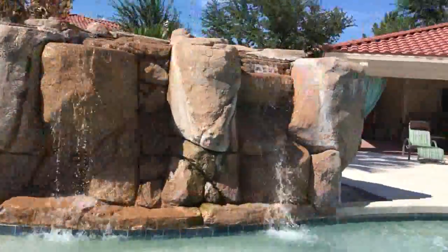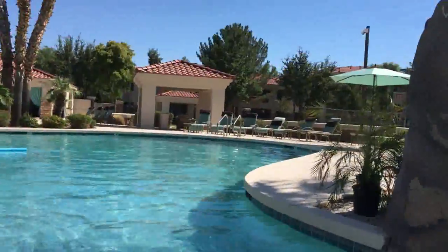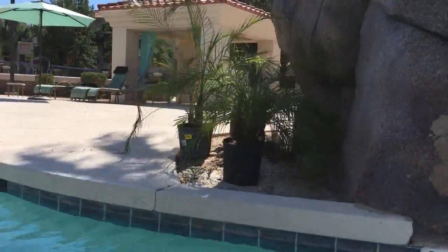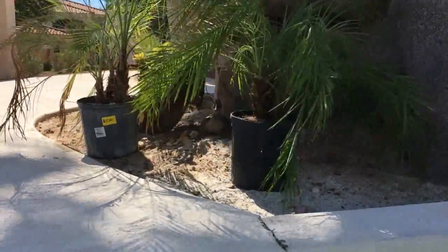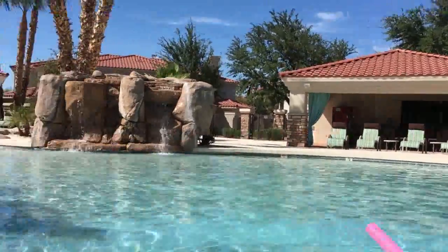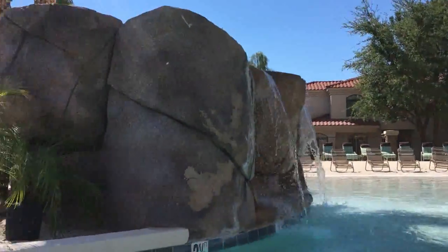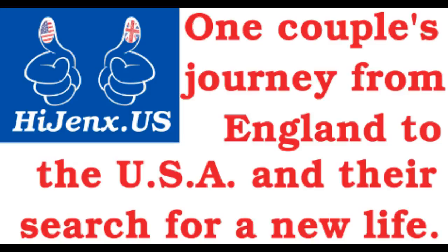There's a waterfall. And there's also a drop onto the water.